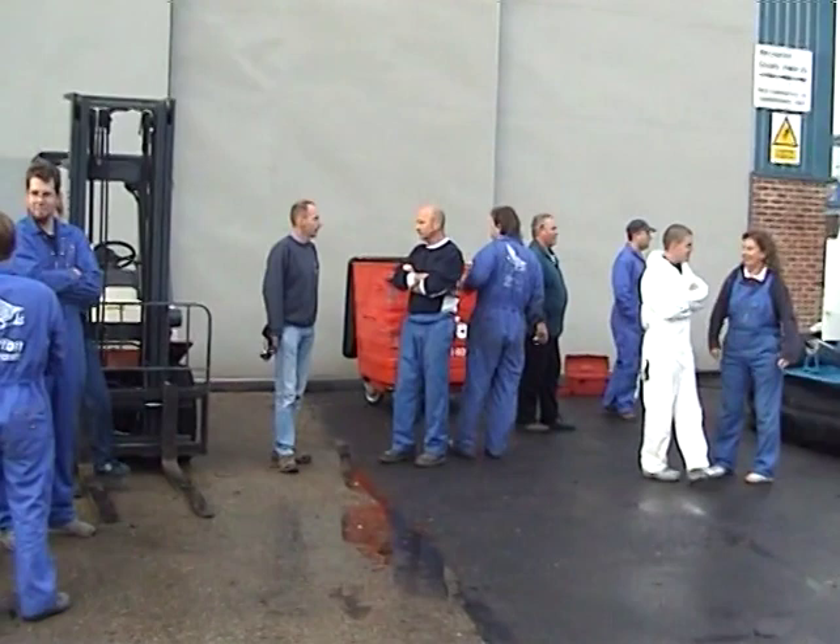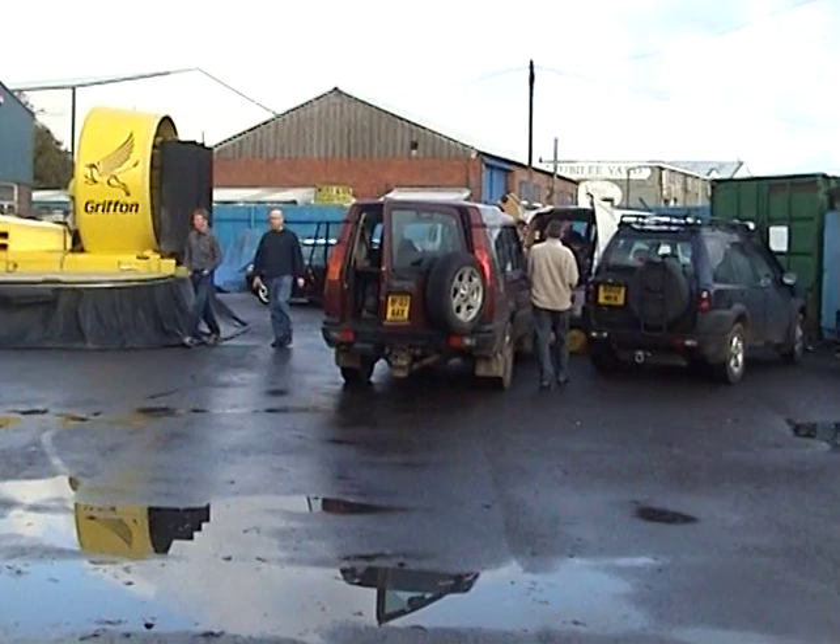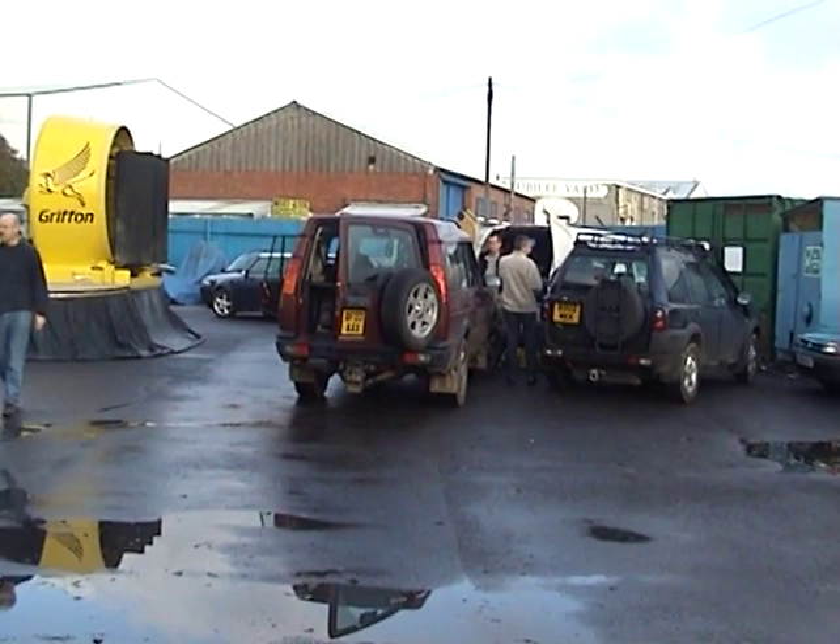Here we see some of the Griffin hovercraft team who restored the craft, getting ready for its departure. And over here the team from Channel 4 Salvage Squad getting their equipment ready to film the departure.